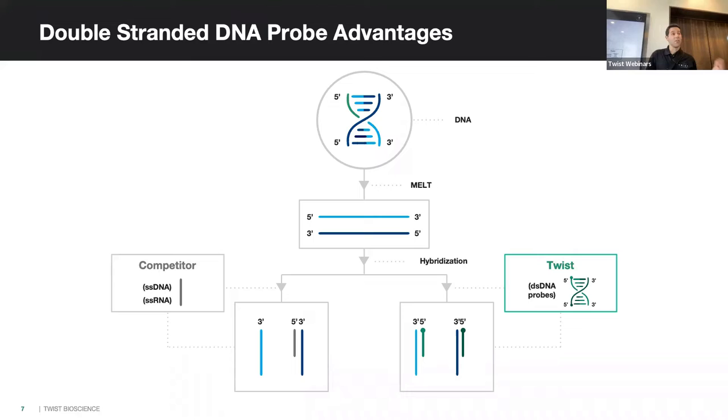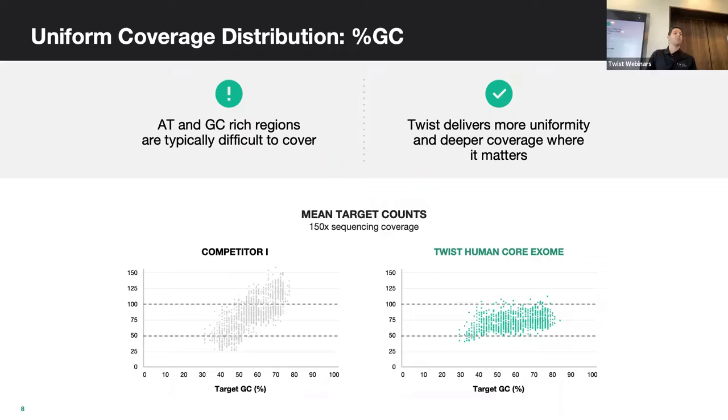Another way we achieve uniform, efficient captures is with our ability to vary probe concentrations based on GC content in the target. Unlike competitors where you see more efficient capture in high GC regions due to a stronger hybridization bond, we can vary probe concentrations so you get uniform capture — not under-sequencing in low GC and over-sequencing in high GC.